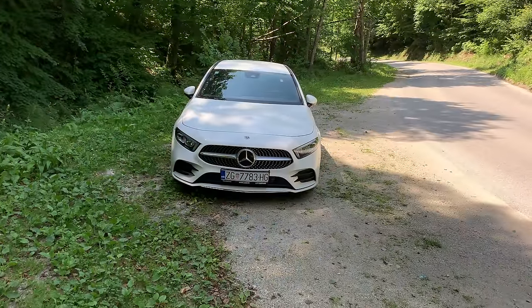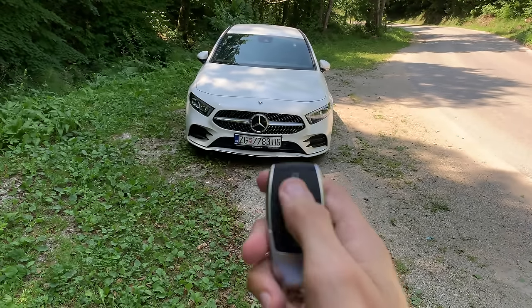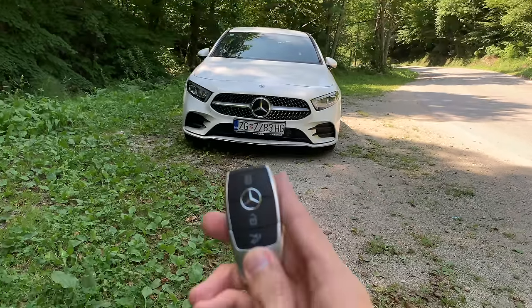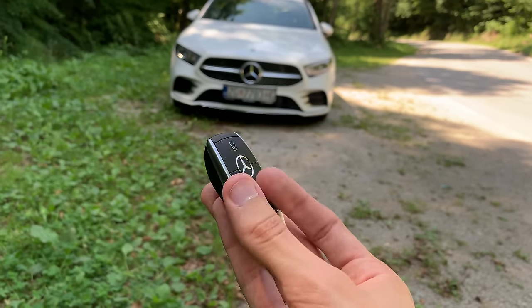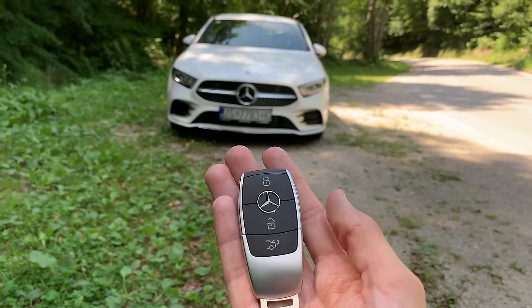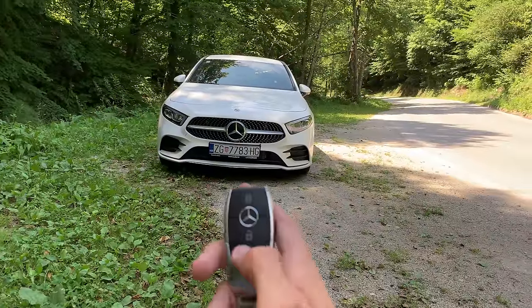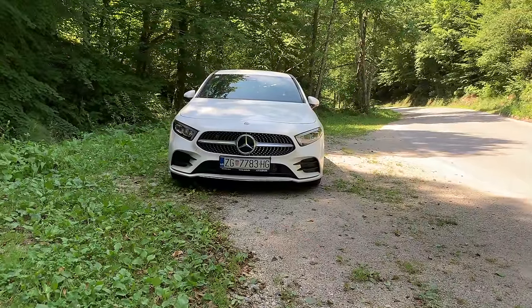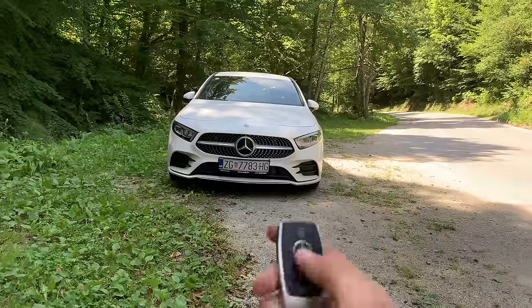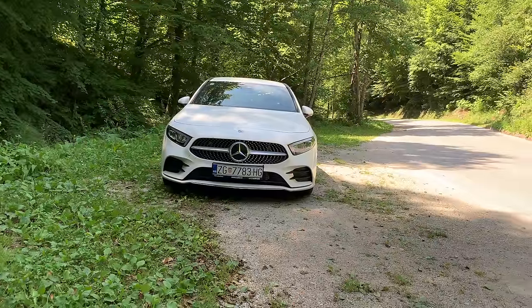Here is the new key of the Mercedes A-Class. We have a lock/unlock button and a button to pop the trunk. It's a pretty simple key — looks nice and feels nice in hand, it's heavy, definitely not light. In Europe the lock/unlock button doesn't horn, but you can set that up if you want, like in the US where it's standard.